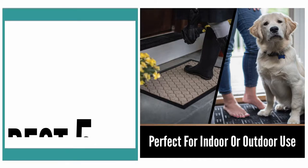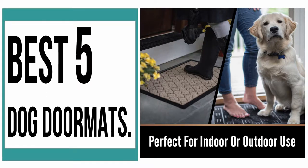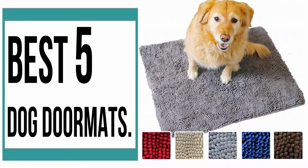If you are looking for the best dog doormat, then this video is for you. Now let me show you the best 5 dog doormats.